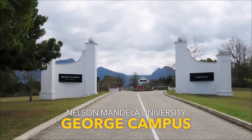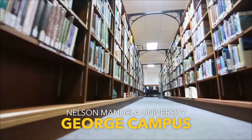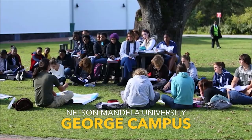Situated at the foot of the scenic Outeniqua Mountains and just five minutes from the city centre is the tranquil and safe Nelson Mandela University George Campus. Through cutting-edge research, world-class teaching, learning and active engagement initiatives, the George Campus is a world-class knowledge catalyst for the green economy and it creates and implements ideas geared towards a more sustainable future.